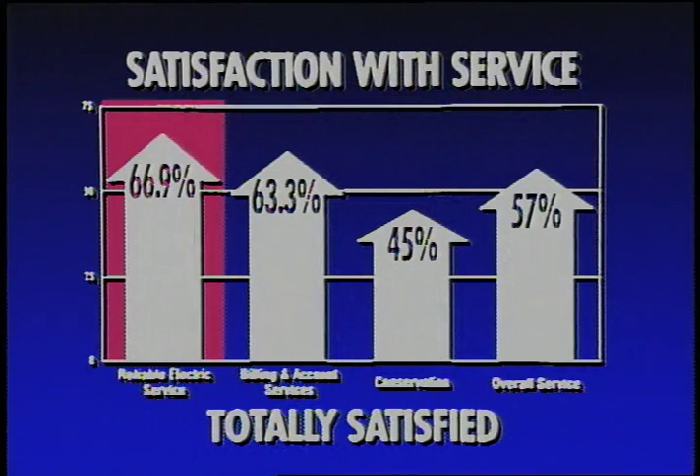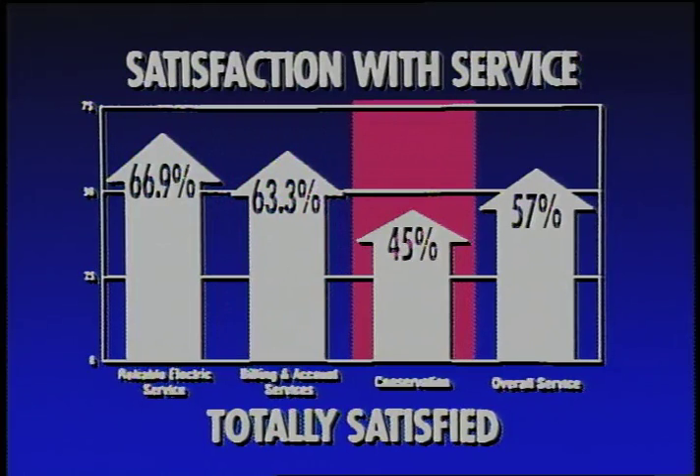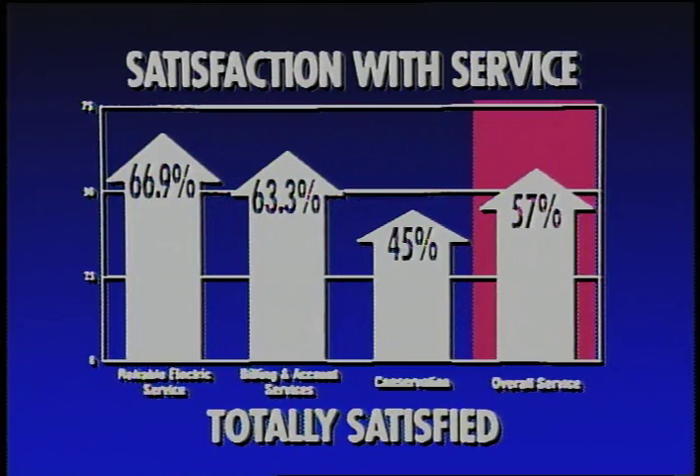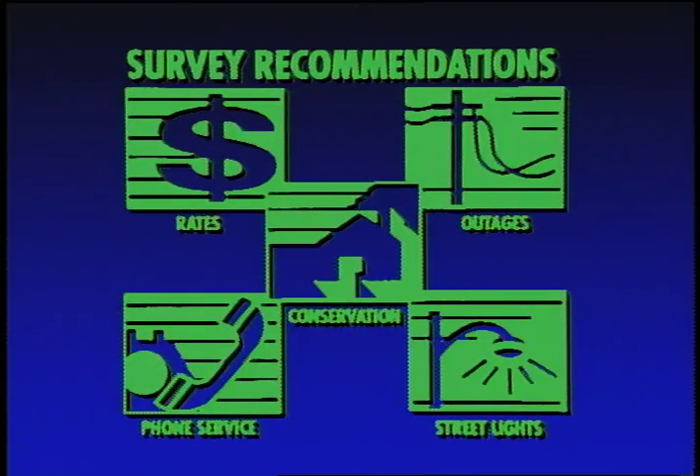400 customers were surveyed by telephone, rating City Light on reliability, billing and account service, conservation programs, and overall customer service. The survey recommendations include focusing improvement in the areas of rates, outages, street lights, phone service, and conservation. Improving overall communication is also a part of the plan, and results will continue to be shared with employees and customers.